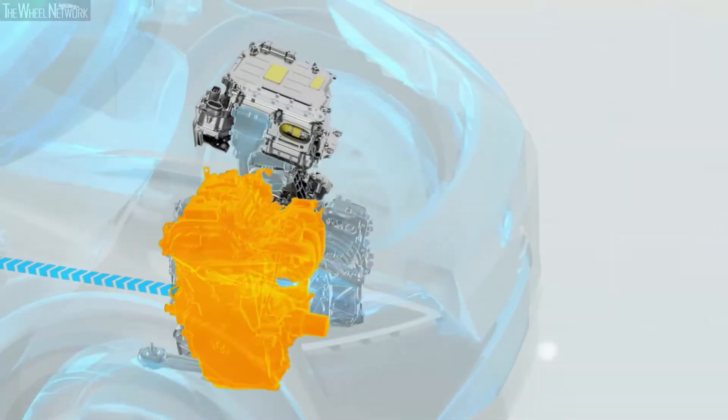Compared to other hybrid or current powertrain configurations, e-Power is able to deliver smooth and responsive power and speed.